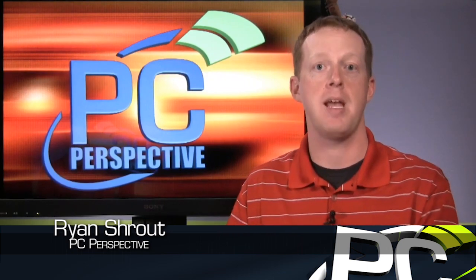Hi everybody, welcome to PC Perspective. Today we're going to talk about two new graphics cards, one from AMD and one from NVIDIA, that may have been a little bit of a surprise with their release over the last 7 to 10 days or so.